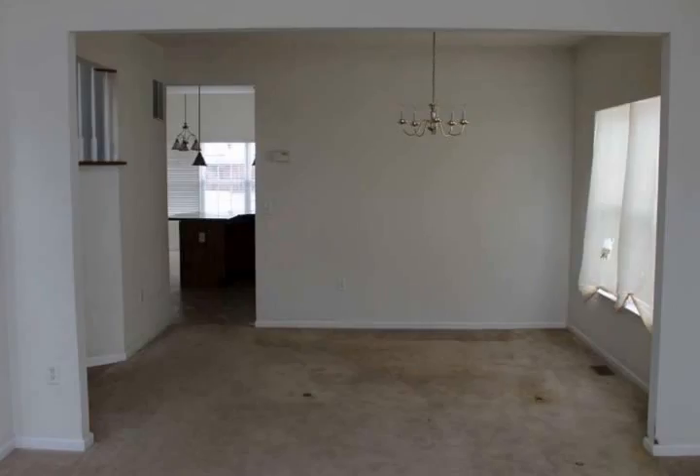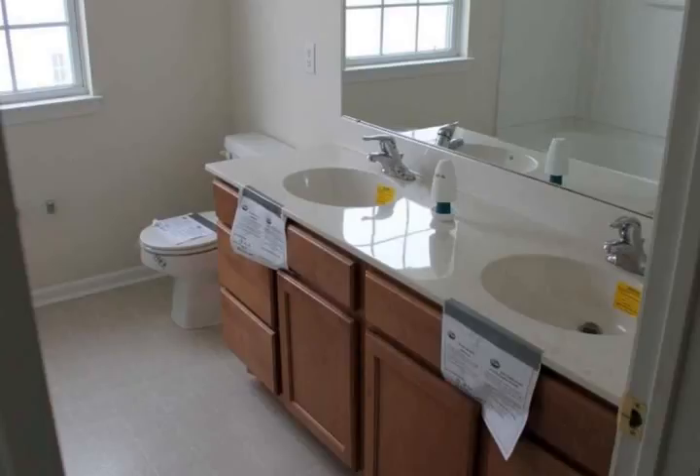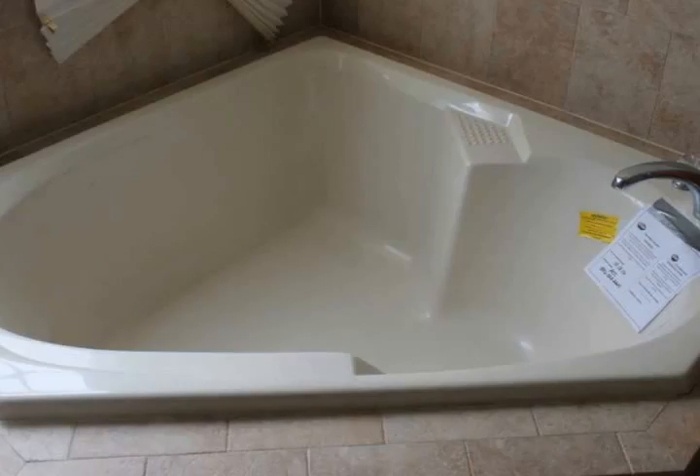On the second floor there is a master bedroom with a double door entry, a spacious walk-in closet, and a full bath which includes a whirlpool tub and double vanity. To complete the second floor, there are three additional generous-sized bedrooms, with one bedroom having its own bath.